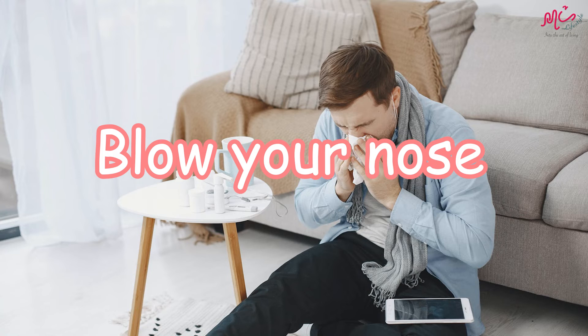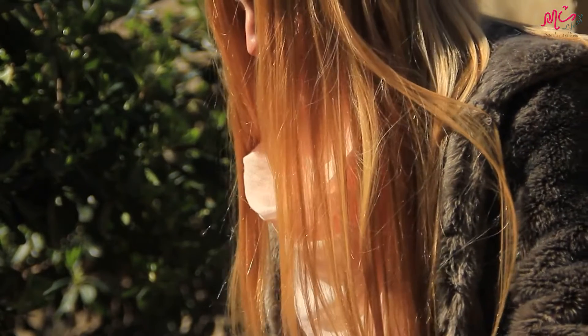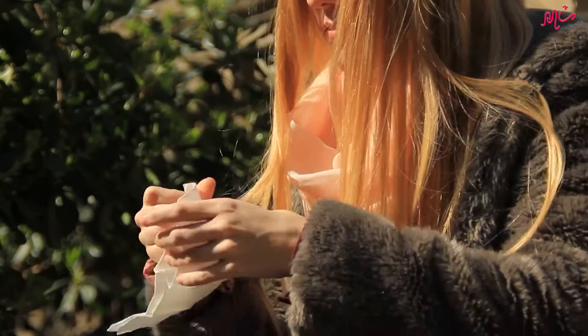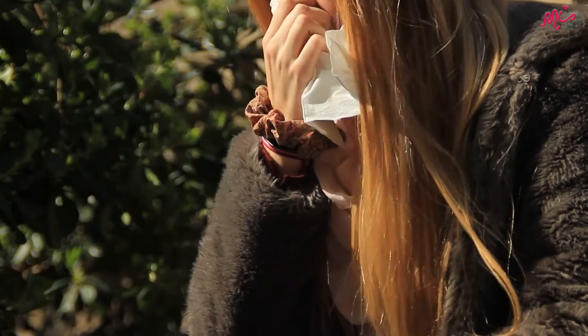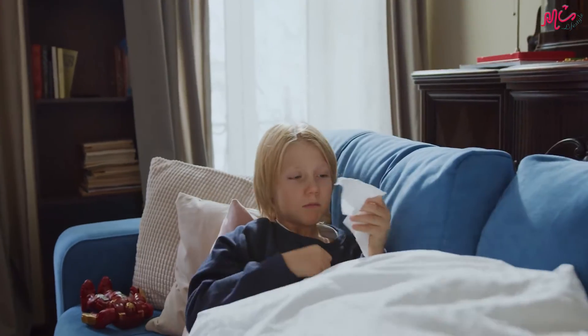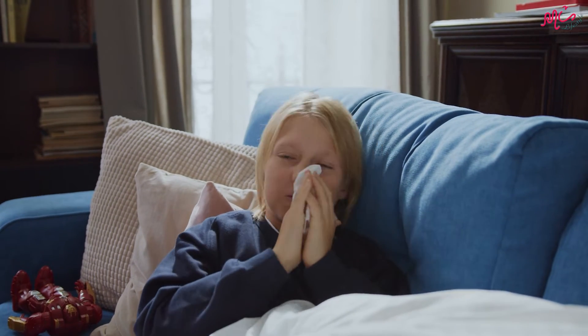Third, blow your nose as often as possible. Blowing your nose often is the best way to get excess mucus out of your sinus and nasal passages when you are sick with the flu. Do not inhale mucus back into your nose because that can lead to sinus pressure and earache.